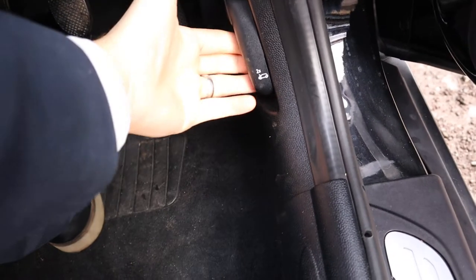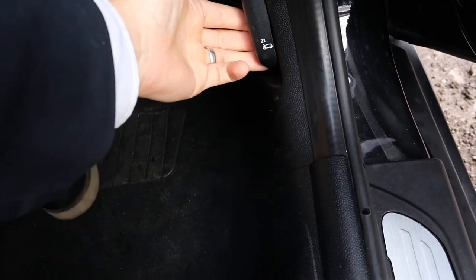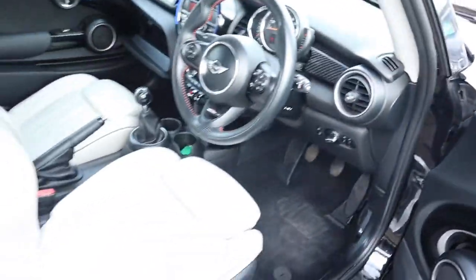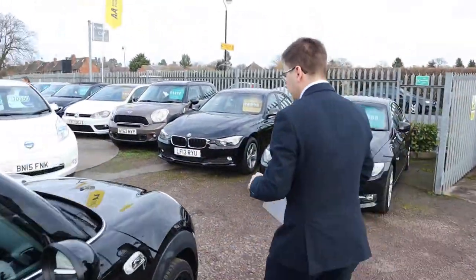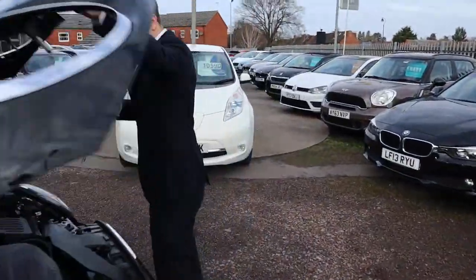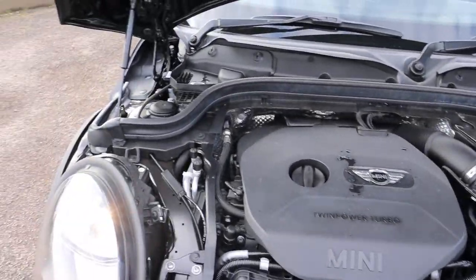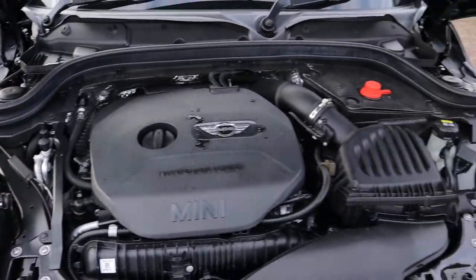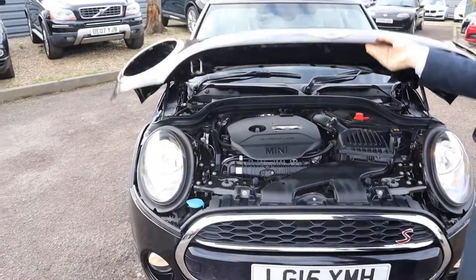To pop the bonnet, there's a safety catch located within this lever here — you just do it twice and then the bonnet can be lifted up. Let's have a little listen to the engine. There's a bit of water there, nothing to worry about. Very smooth engine — no knocks, ticks, or bangs.